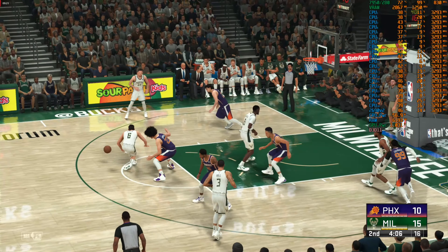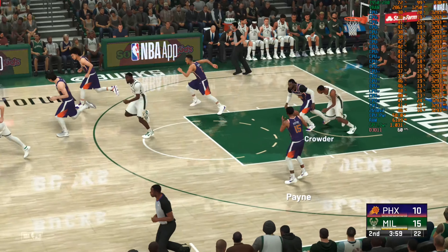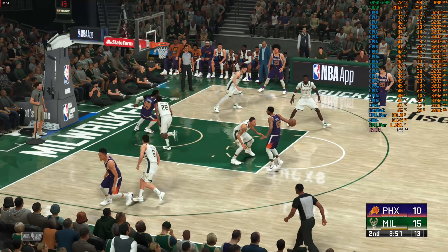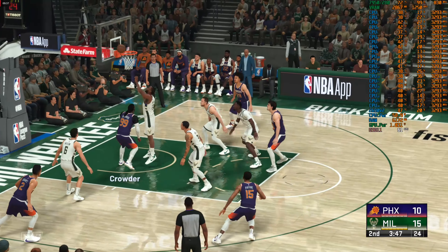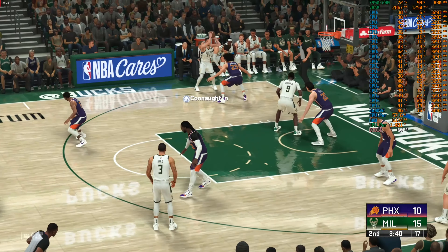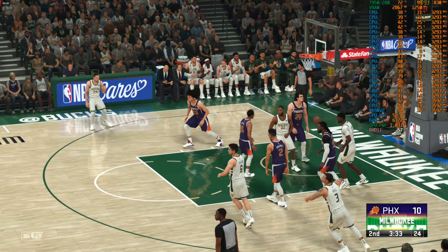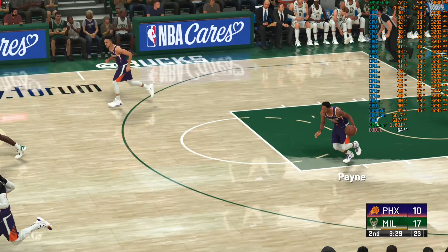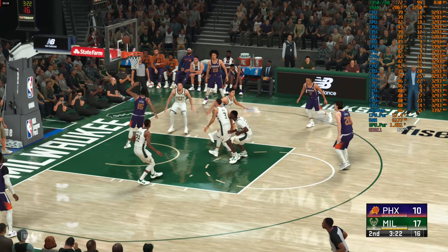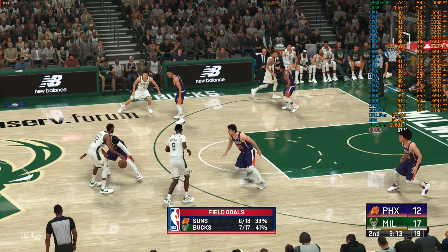Johnson against Allen. Pass to Middleton — no luck on that one. Good work defensively by Crowder. For Phoenix, they've gone two of four here in the second quarter. Payne passed to Crowder, comes up empty down low. For Milwaukee, they've gone just one of three to begin the second quarter. Back to Middleton — chalk up two there. Middleton's got five points now this quarter. At 235 pounds, Middleton is hard to throw off balance, so he can take that contact and still finish through. The defense allowed that one — he had a clear path to the cup.